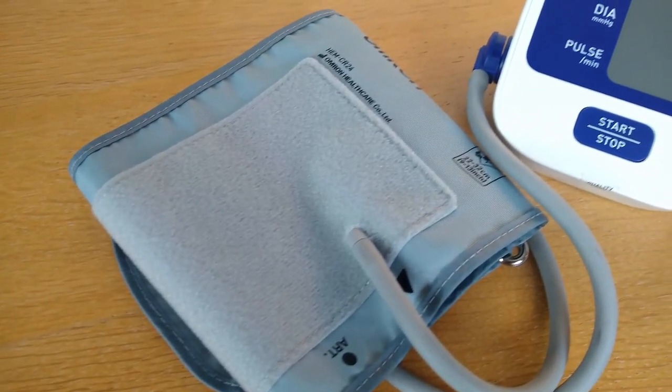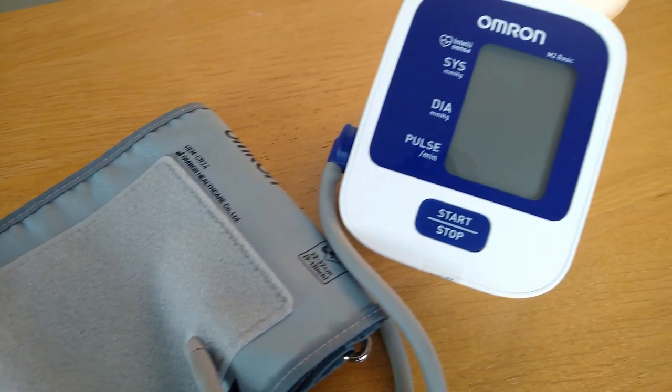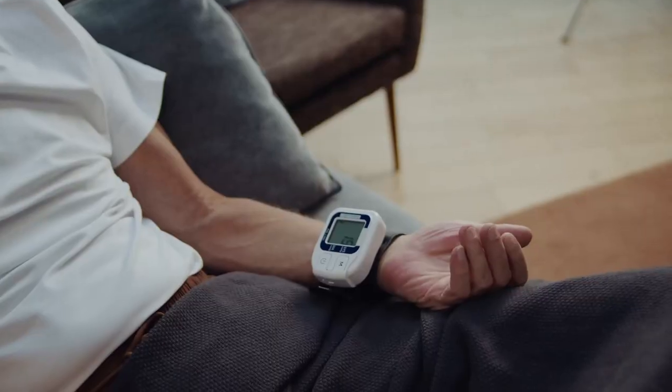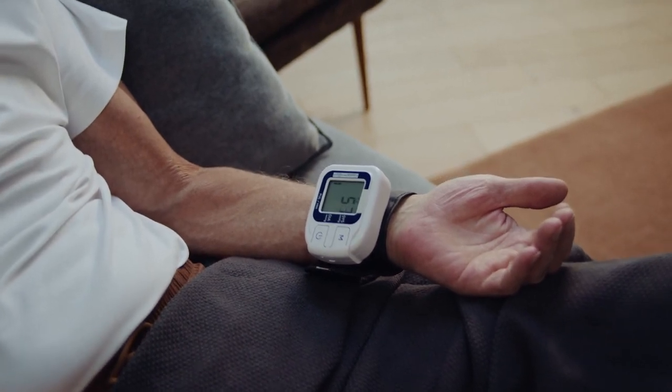A simple blood pressure machine like this one can typically be found in most healthcare settings and can be used to check your blood pressure at home twice a day for seven days. There are a number of different options to suit every budget and need, and I've dropped some links including the one I use in the video description box below. Just a note: wrist blood pressure machines are not meant to be as accurate and are therefore not recommended.